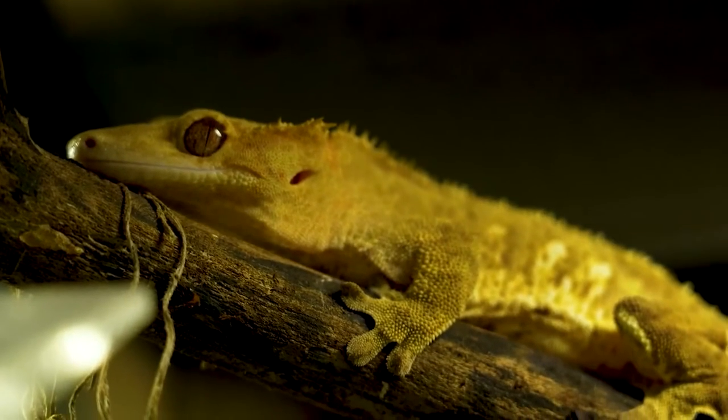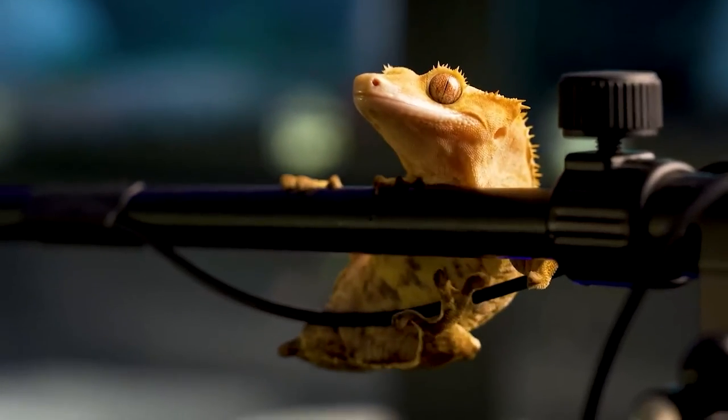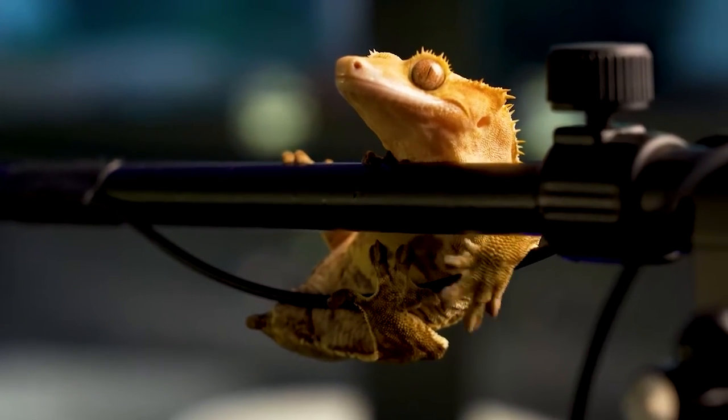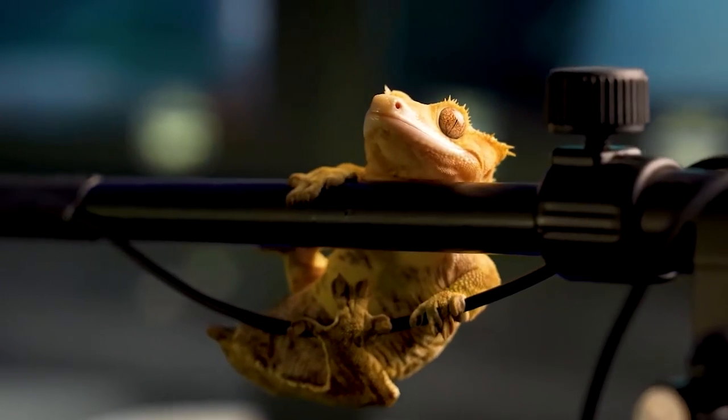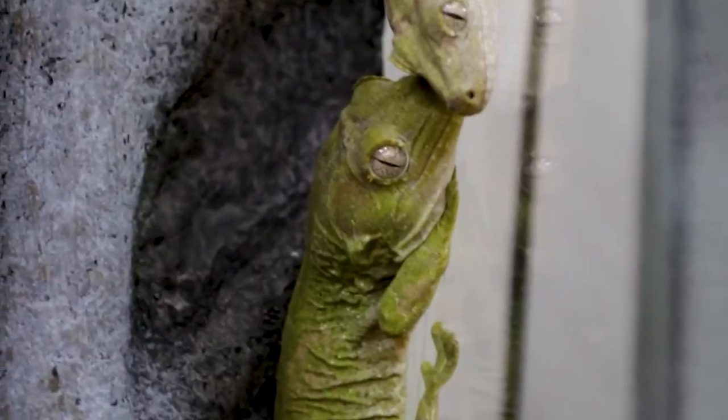Crested geckos, like bearded dragons, are very calm reptiles that don't bite and are easy to handle if you are gentle with them. Crested geckos are small and don't get much bigger than 8 inches long. They can live for 10 years or more, and their price ranges from $30 to $300, depending on a lot of different factors.